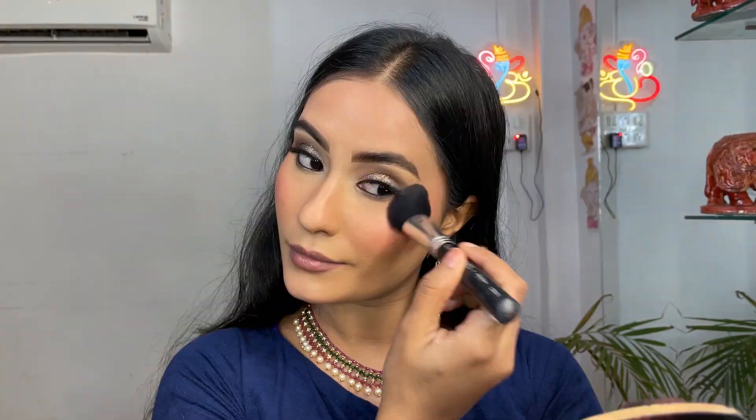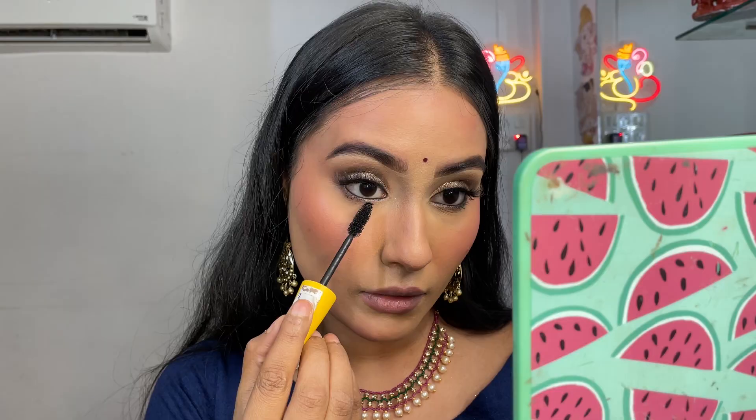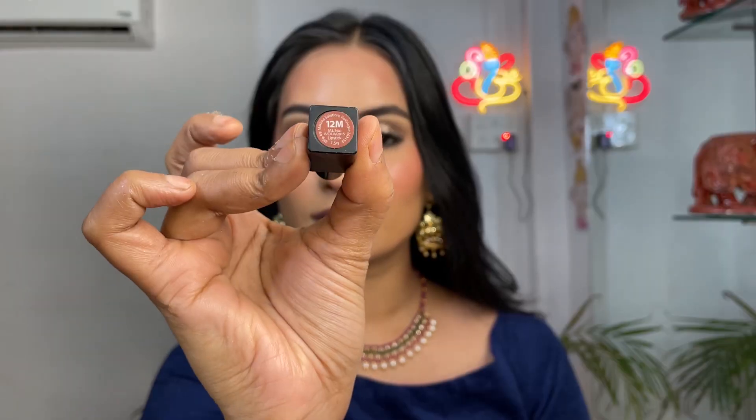Now taking this L'Oreal blush — I love this blush, it's very pigmented and very nice. Applying some mascara on the lower lash line and taking the Nykaa lipstick, then I'm going to apply some lip gloss as well. I'm going to pop some highlighter from the Glam 21 palette — and there you go, thank you so much, bye!